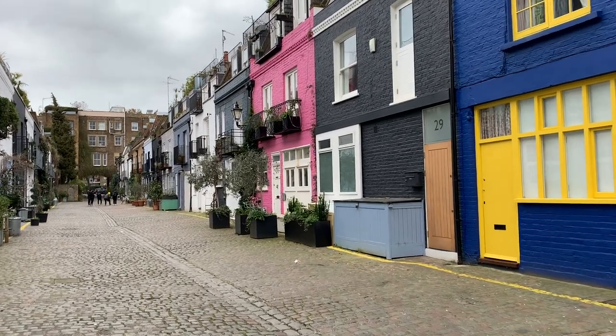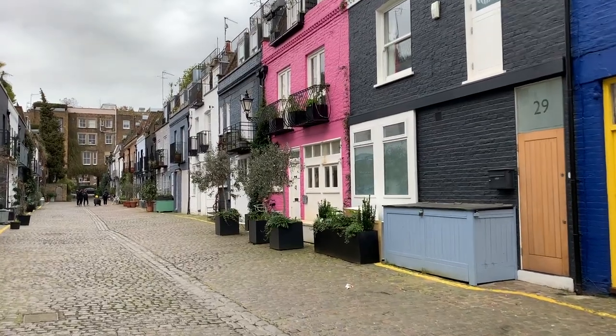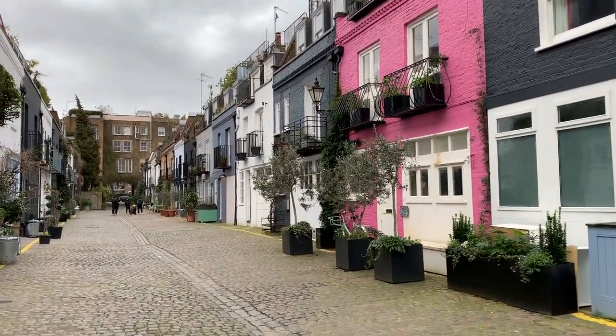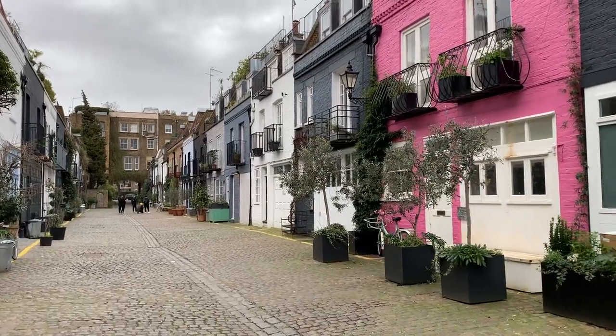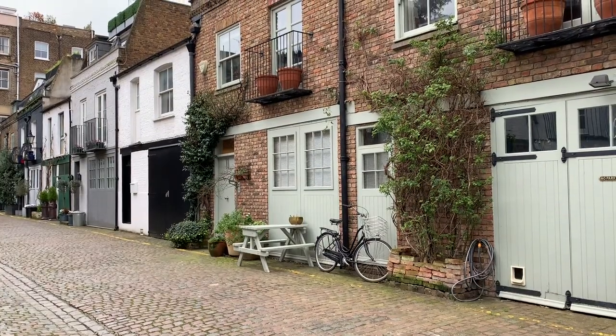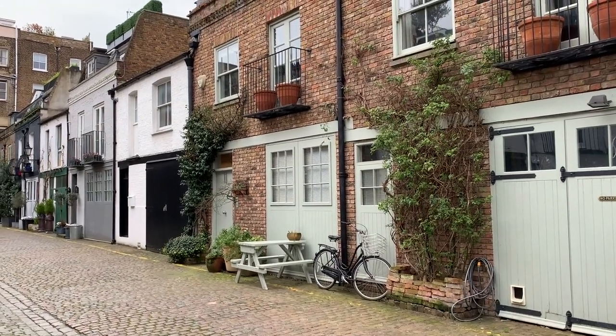Another big draw to Notting Hill is the Mews streets. The most famous of them is St. Luke's Mews, which has the pink house that featured in the movie Love Actually. But there are a lot more to discover too, and one of the most fun things to do is wander around the neighborhood and duck down the little streets to see what you find.